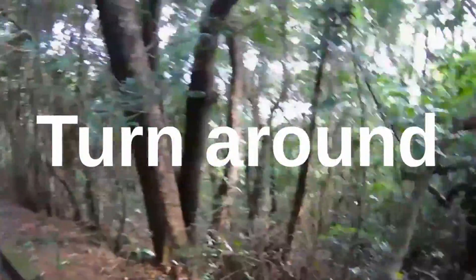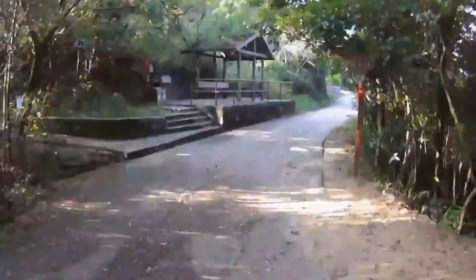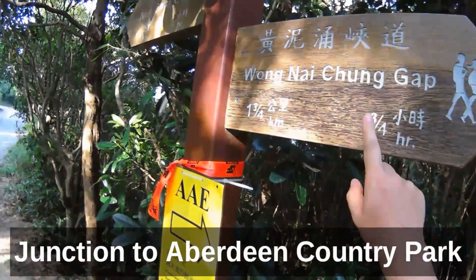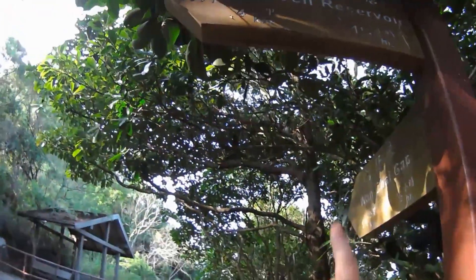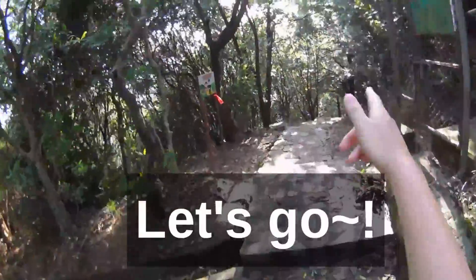Before the downhill starts, let's turn back so we can go to Aberdeen Country Park. We're now already back to the junction. And now we're heading to the Aberdeen Reservoir. Let's go!